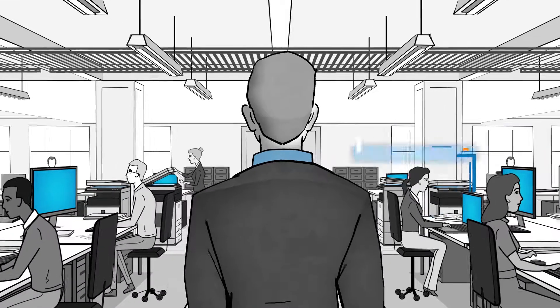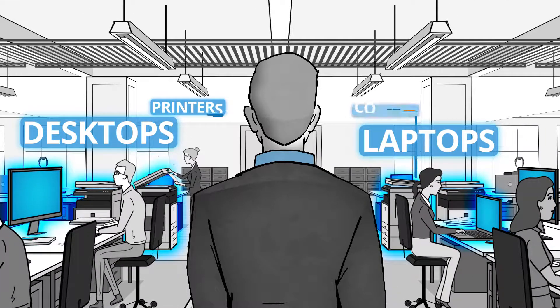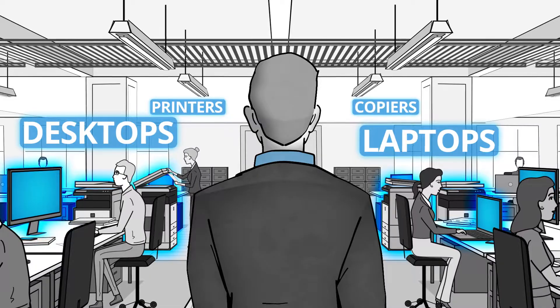Because more employees means more laptops, desktops, printers, and copiers so that your team can continue working without interruption.